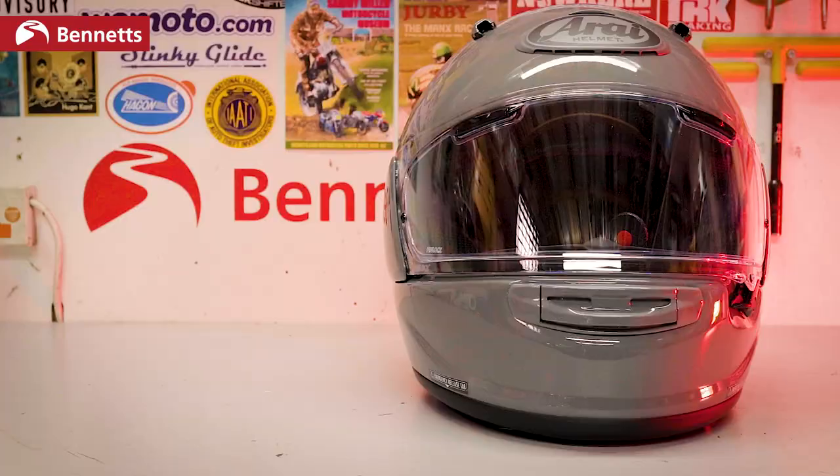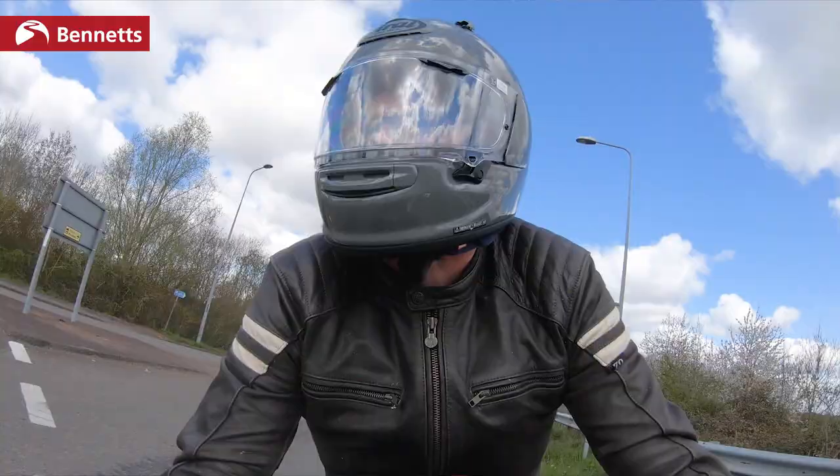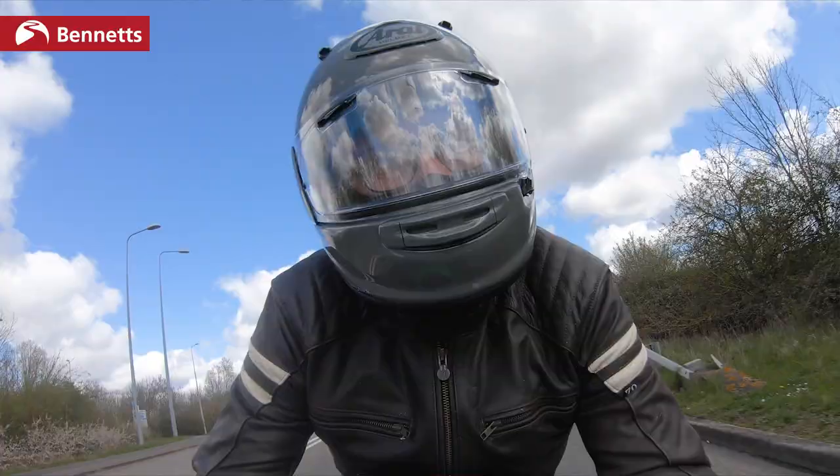This is the new Arai Quantic and it isn't a pre-production model. It's one of the first to hit the market with them expected to be on shelves in May. So while a proper in-depth review is still a few months away, I've been using it over a couple of hundred miles to get a real feel for it.